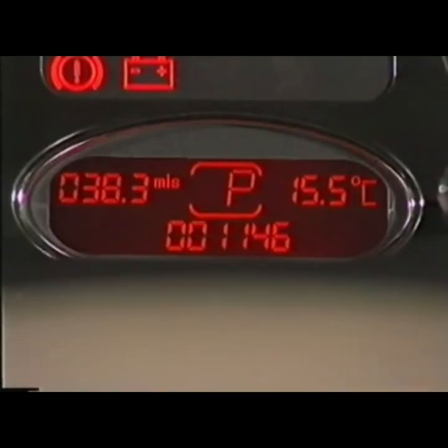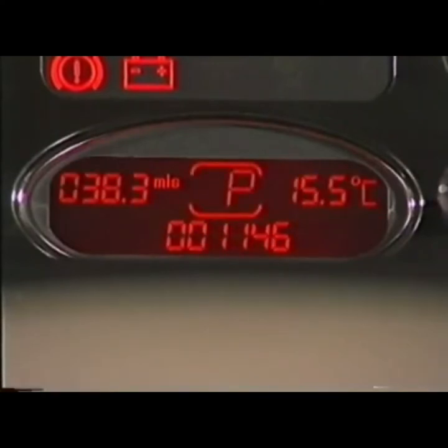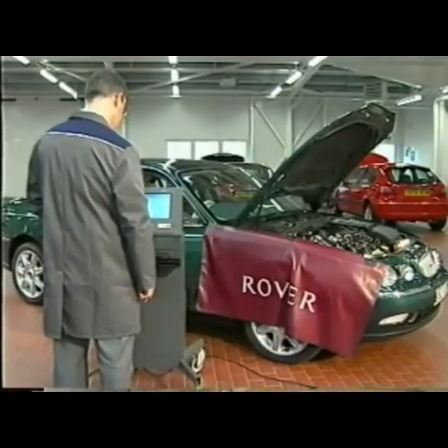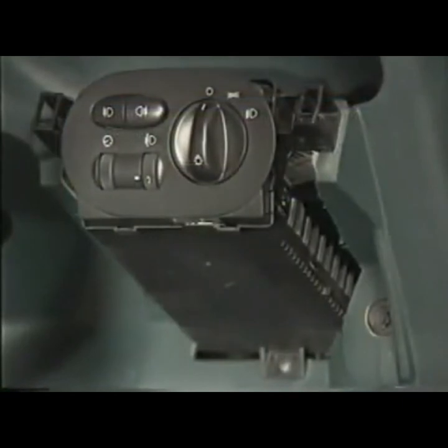The microprocessor has a non-volatile memory for storing information such as the vehicle identification number (VIN), service interval data, and the distance travelled, which is used for the odometer display. Resetting of the instrument pack service interval indicator can be carried out using Test Book. As a backup, the light switch module also stores this information, and so if changing either the instrument pack or the LSM, the instructions in the workshop manual must be followed carefully.